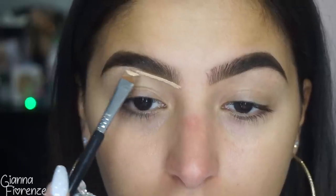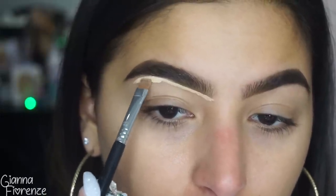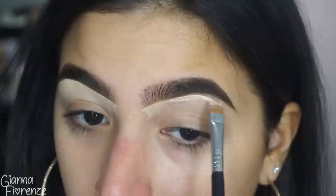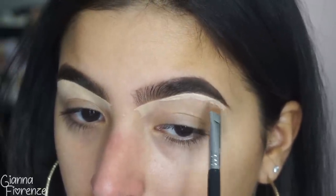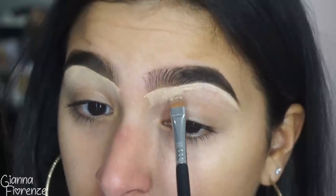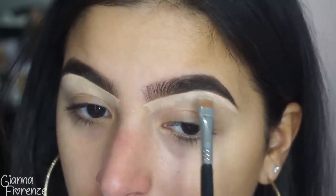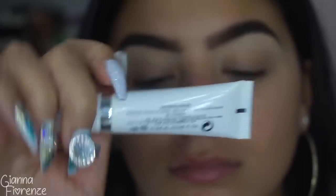To conceal the brows, I'm using an E15 Milk Flex concealer and just putting this on the brow bone. I'm putting on quite a lot for super full coverage underneath the brows, then blending it out and bringing it down to brighten up that area. I blend it out with my finger so it's nice and packed in there. For eye primer, I'm using the Marc Jacobs Undercover Coconut Eye Primer.